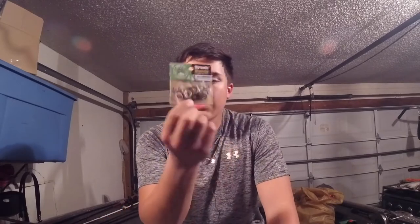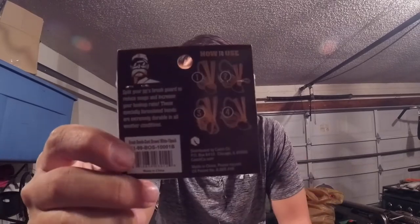Mr. Tackle Box also threw in these little pieces — they basically look like rubber bands. Looking at the back, they show you how to use them. Instead of having the one weed guard like the jig already has, these split it into two, making it a little more weedless. Really good for when you're flipping around brush — it'll just deflect off the cover real well.